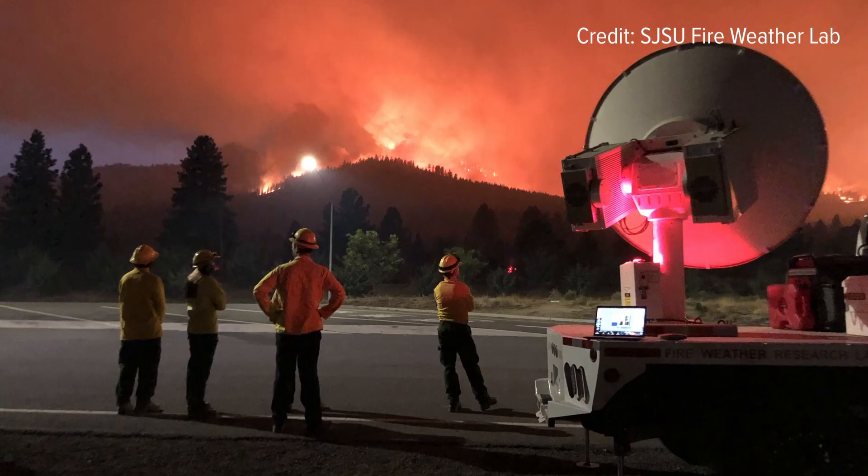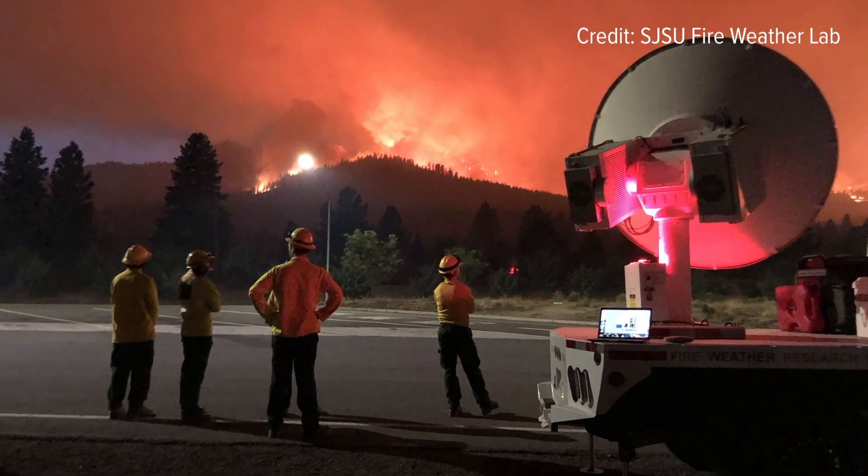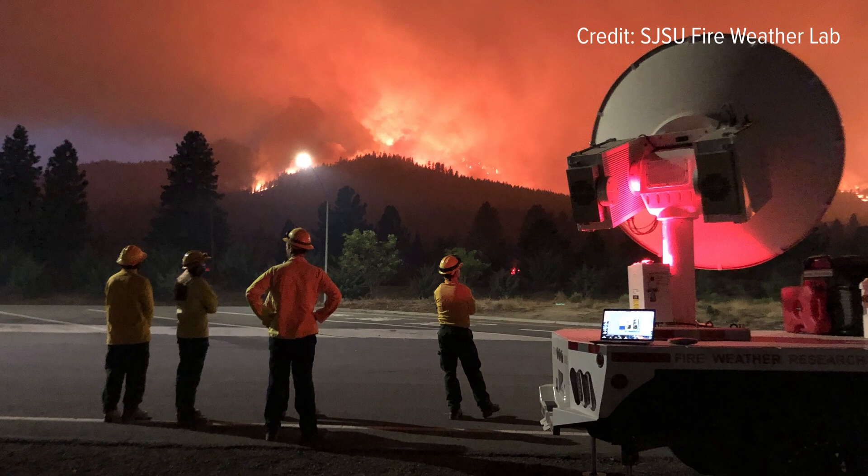How can research like this help our firefighting efforts to protect people fighting the fires and those in the wildland-urban interface? Just the fact that we're getting observations of the fire environment that we've never been able to collect before is unique. That will help improve our fire forecasting models, which will help protect communities and provide more safety for firefighters on the front line. When we go to a fire, we can actually detect a lot of the wind shifts before they happen on the fire line — that's something we're really hoping to do more often.